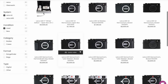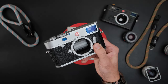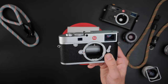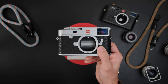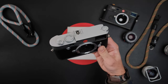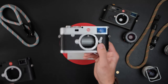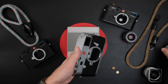You can find used M10R, M10P, and M10 bodies because people who bought the M10R are trading in for the M11 features. Remember, 40 megapixels is still quite a lot for a full-frame rangefinder body. Prices vary based on condition, but you're saving roughly $3,000 buying a used M10R versus new — and that $3,000 is another lens. There's great value in the M10R on the used market.